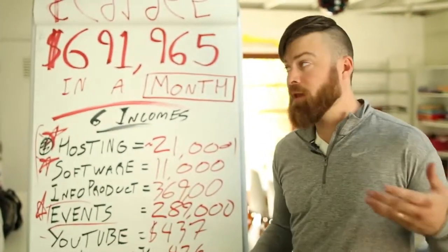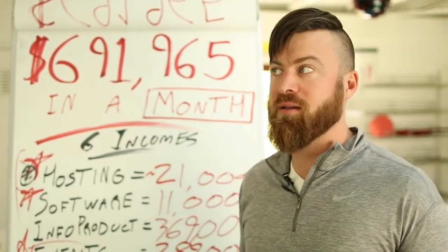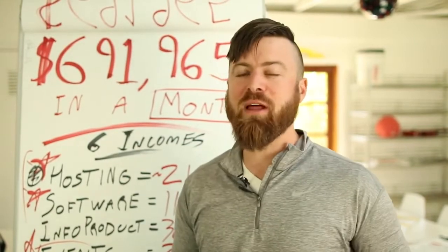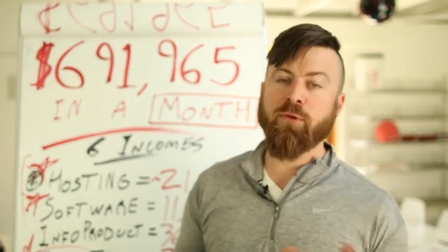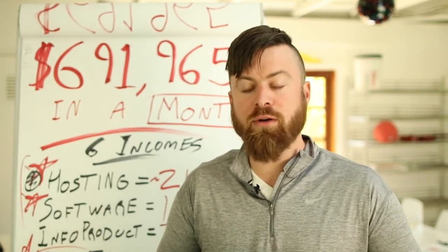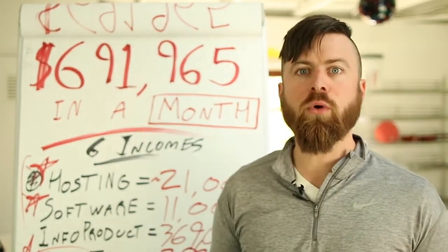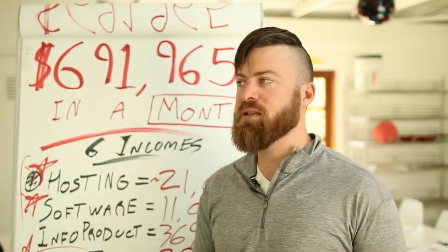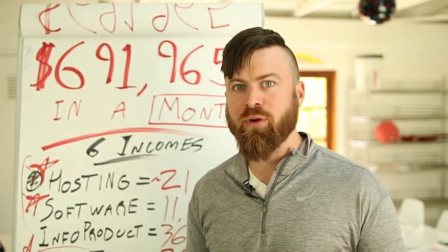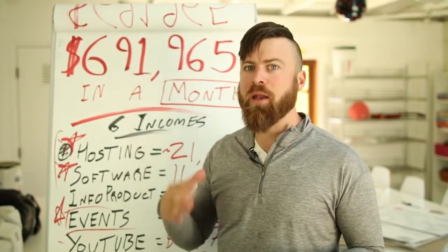I just want to put a disclaimer on all this: these numbers are what I did in a month, and these are not typical results for everyone going into affiliate marketing. It took me years to get to this level. I've been doing affiliate marketing full-time since 2012 — that's when I quit my job and started doing affiliate marketing for an investment company, and very quickly started earning $50,000 and more per month. But to get incomes like this, it's just not normal. I hope this can motivate you in some way that if you go out after it, you can make a lot of money.